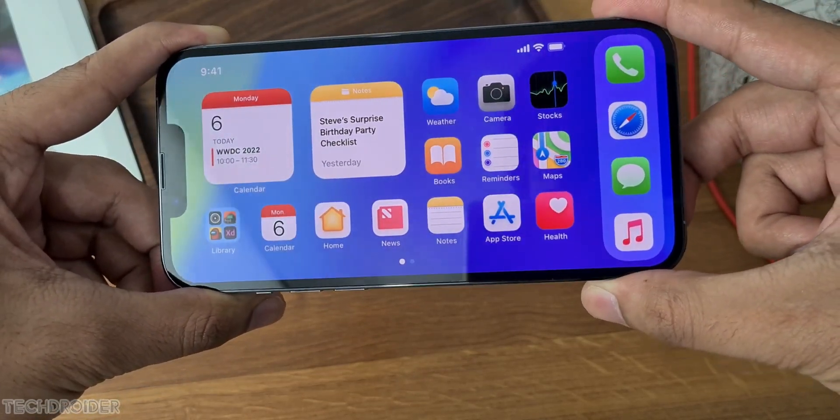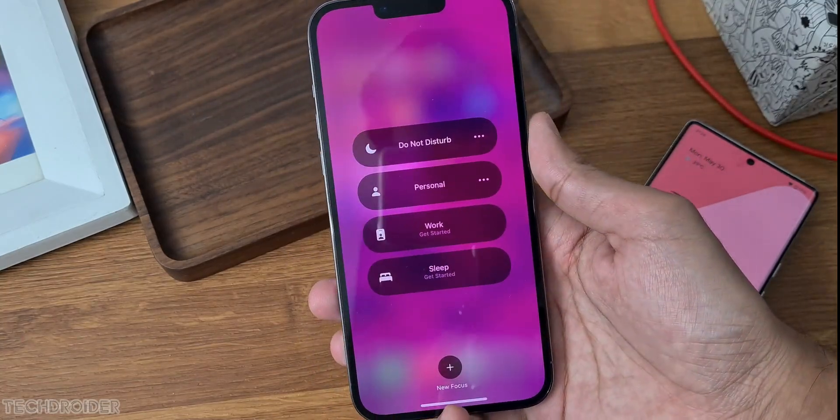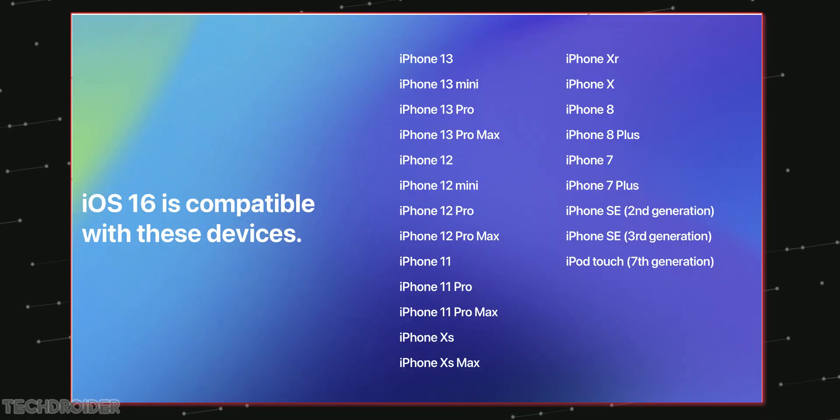Apple is also focusing on some health features like bedtime and some new changes in Focus Mode. The list of iPhone devices getting iOS 16 includes iPhone 7 Plus, iPhone 8, and all the way up to the latest iPhone 13 Pro Max and iPhone SE 3rd generation.